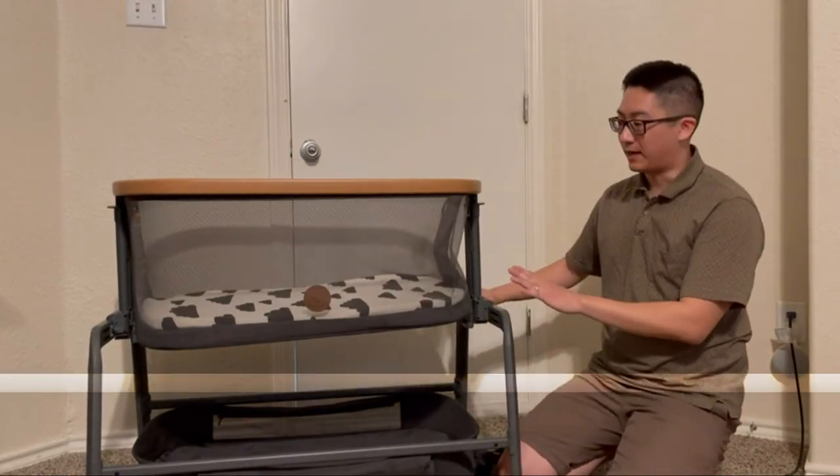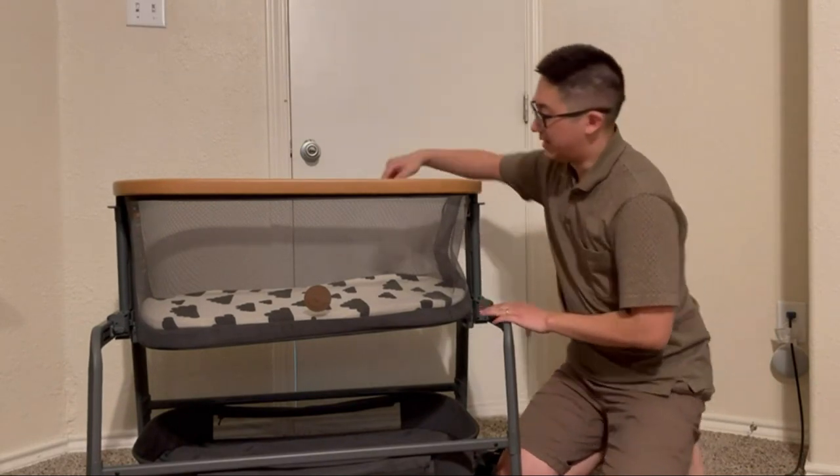Maxi Cozy Iora Bedside Bassinet, Classic Oat. The Iora Bedside Bassinet allows you to rest more easily knowing your little one is close by. From late night diaper changes to daytime naps, this versatile and stylish bed is designed for ease of use and to keep baby comfy.